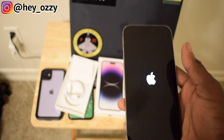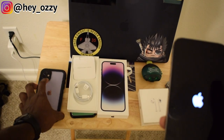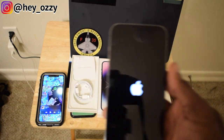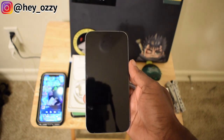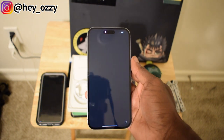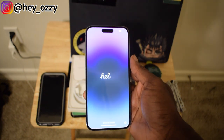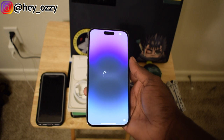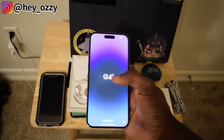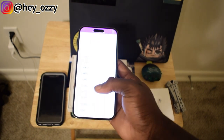Let's turn it on right now. I'm definitely going to have to transfer all my stuff from my old phone to this phone, so let's wait for this to power on. It says 'Hello' in different languages — I'll slide it up.